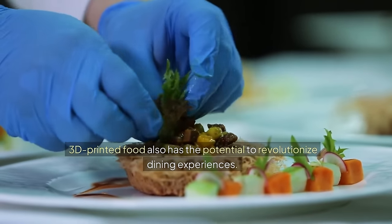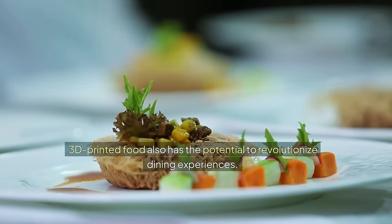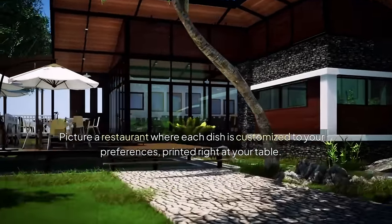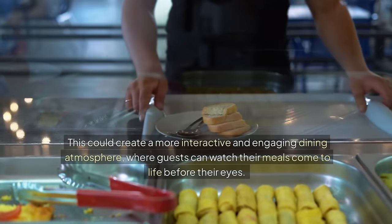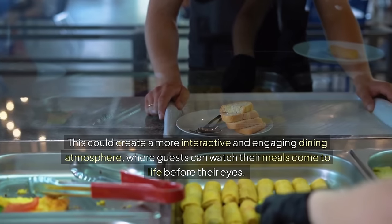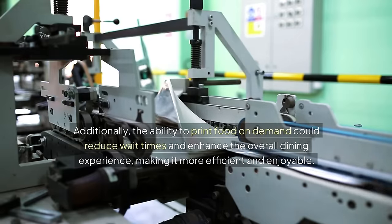3D printed food also has the potential to revolutionize dining experiences. Picture a restaurant where each dish is customized to your preferences, printed right at your table. This could create a more interactive and engaging dining atmosphere, where guests can watch their meals come to life before their eyes. Additionally, the ability to print food on demand could reduce wait times and enhance the overall dining experience, making it more efficient and enjoyable.